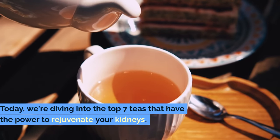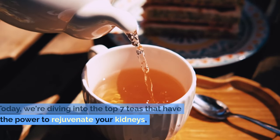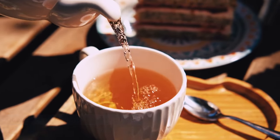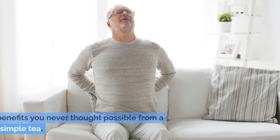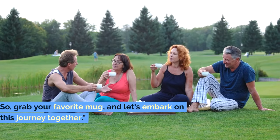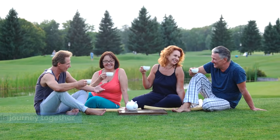Today we're diving into the top 7 teas that have the power to rejuvenate your kidneys, improve your overall health, and surprise you with benefits you never thought possible from a simple tea. And trust me, number 3 will absolutely surprise you. So grab your favorite mug and let's embark on this journey together.